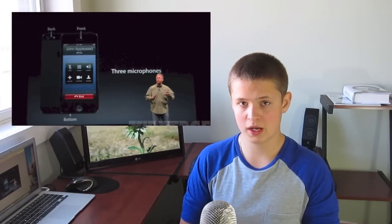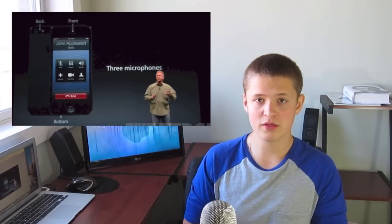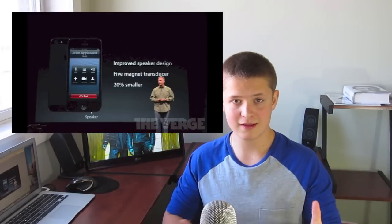It has three microphones: one on the bottom, one at the front top, and one on the back for shooting video. Improved speaker design — now it is noise-cancelling, so when you put it up to your ear it will cancel out a lot of the background noise. The speaker is also 20% smaller.